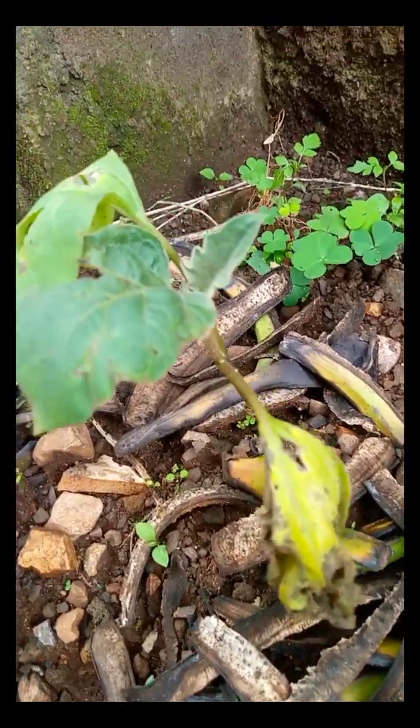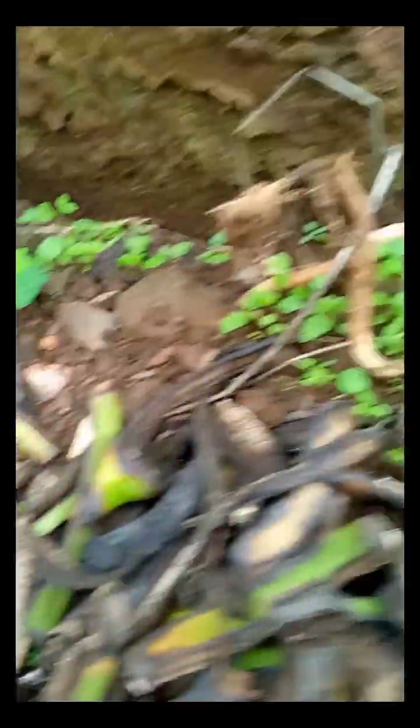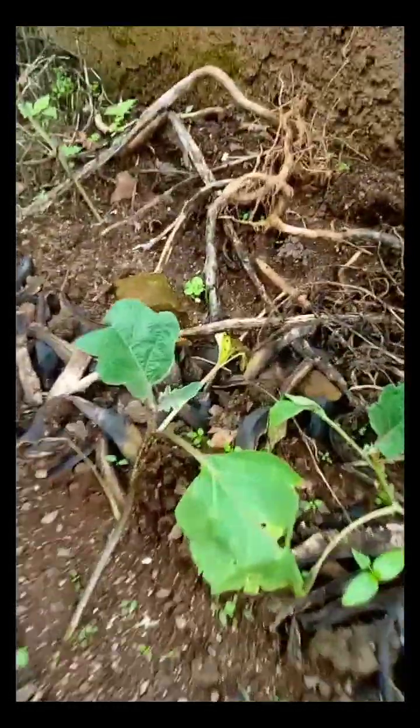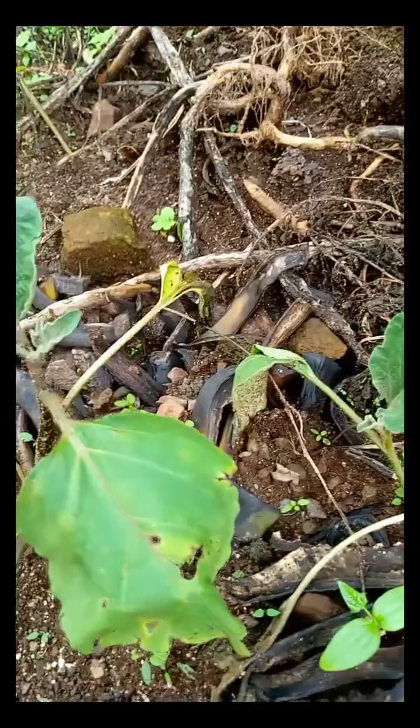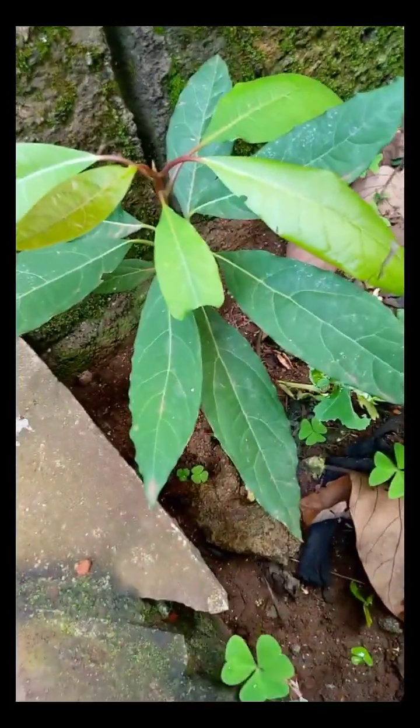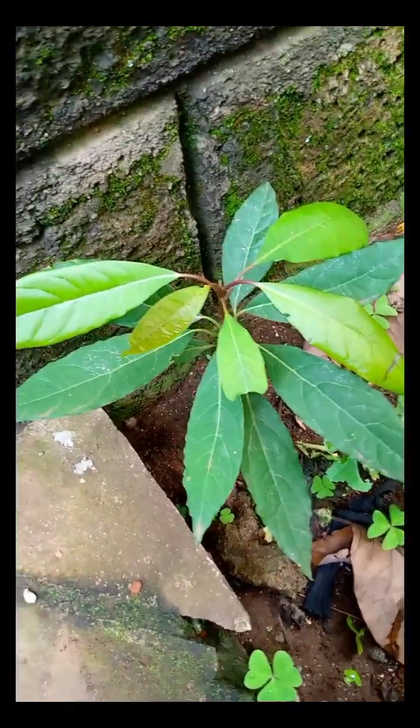This is brinjal, or eggplant, growing in this section. This is how an eggplant looks like when it is just a seedling. This is an avocado tree growing in this section, just outside the kitchen door.